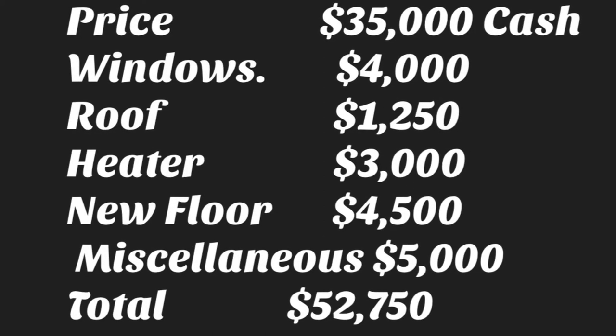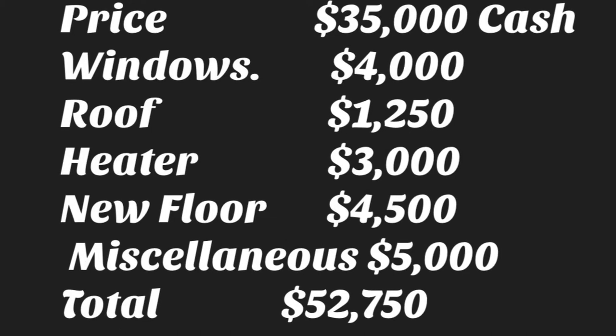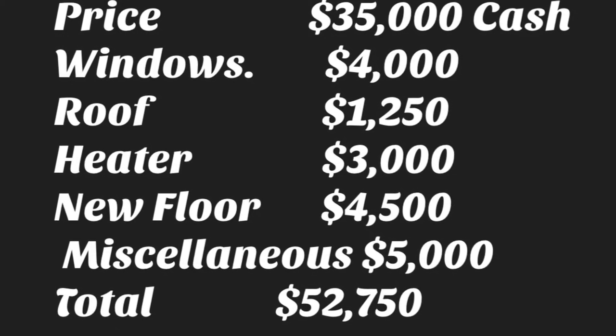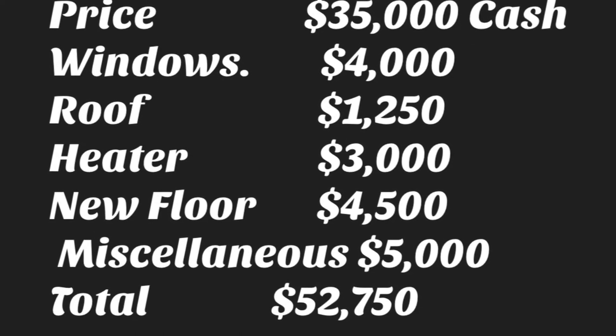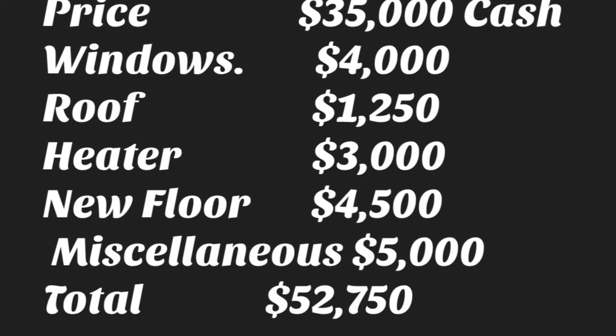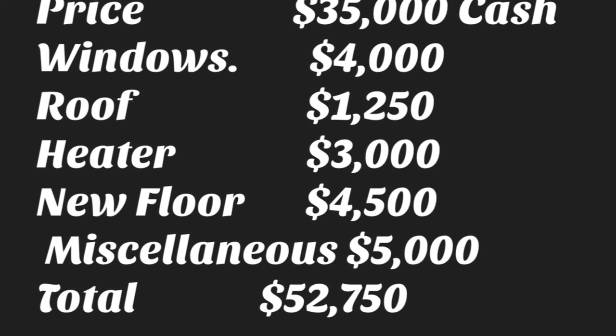It's $35,000 cash, plus windows for $4,000, roof $1,250, heater $3,000, new floors $4,500, and miscellaneous $5,000. The total cost comes to $52,750.